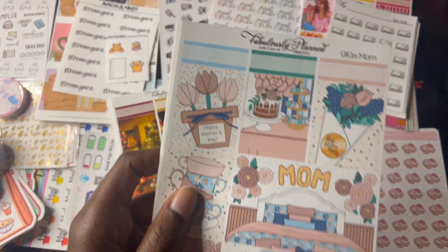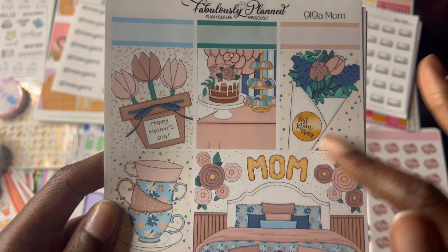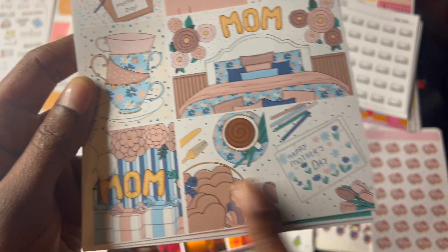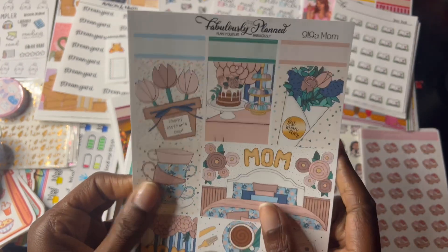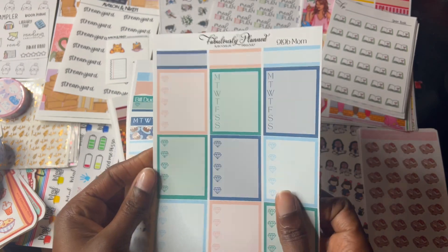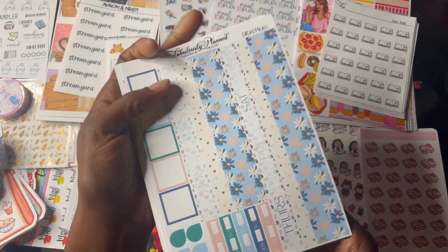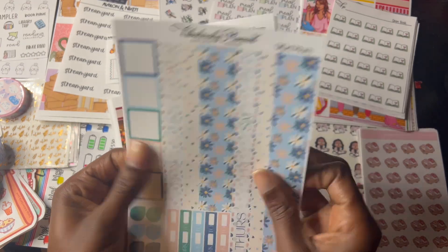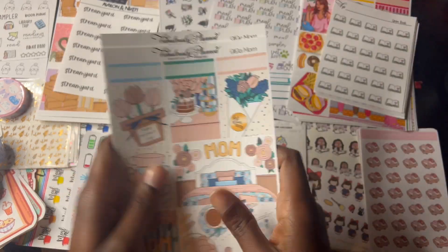And also we got the Mom sticker kit, which I'll be using for Mother's Day. Got the flowers, the little cakes, the mom, the bed, I guess this is coffee, the cookies, mom presents, Happy Mother's Day, pictures in cups. Have a cute green, blue, and pink color-coordinated weekly kit hair in the same format. Got the little day covers — same format as Foodie. So that is Mom.